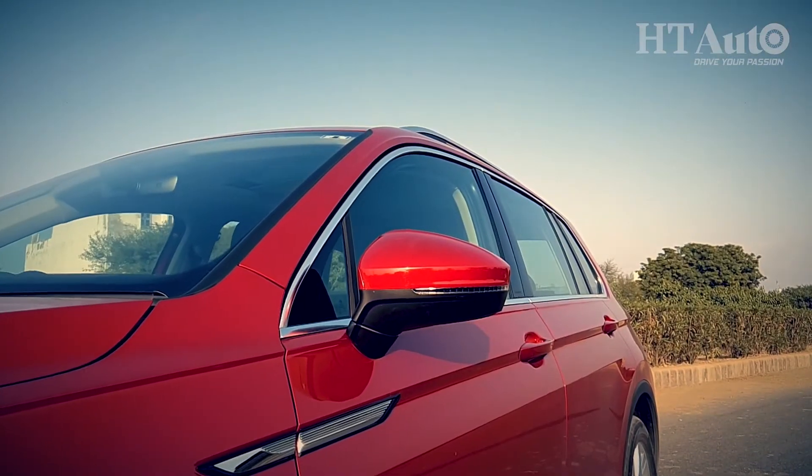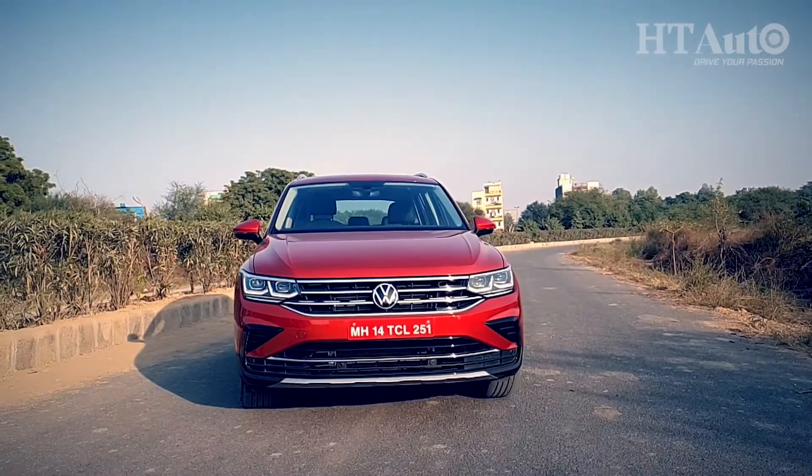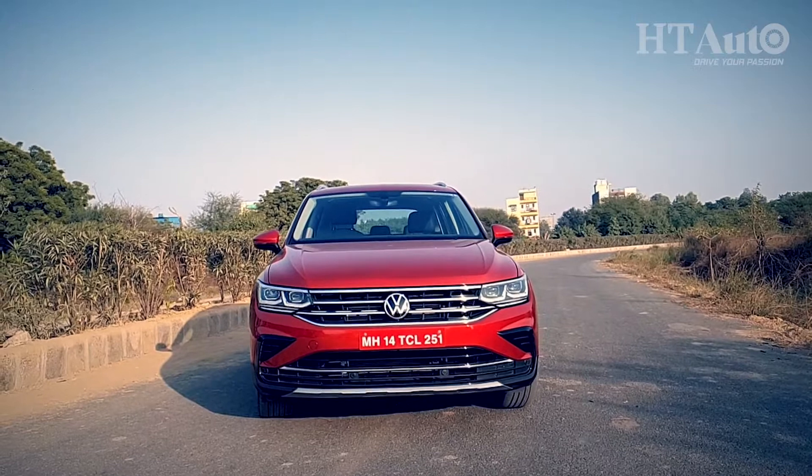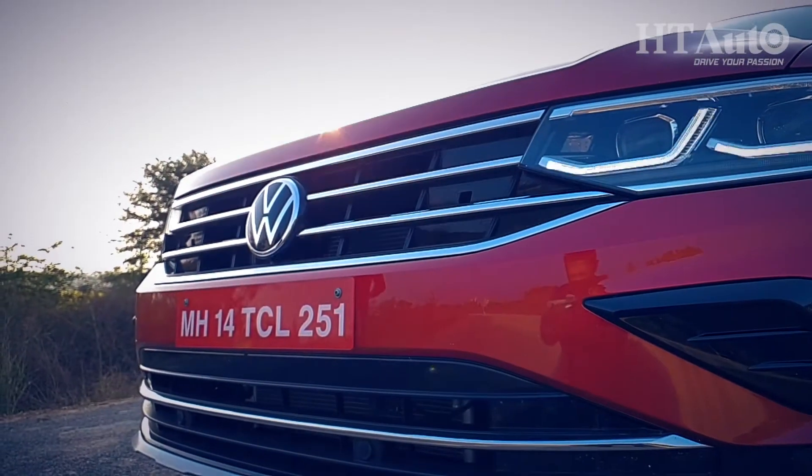The 2021 Tiguan is a five-seater that will be locally assembled at the company's Aurangabad plant. It is only available in one fully loaded Elegance variant. So what you see here is what you will buy in case you chose to.